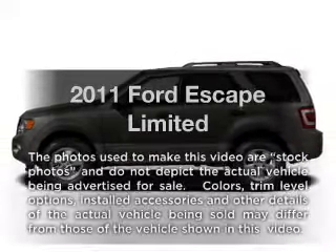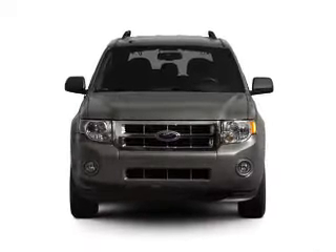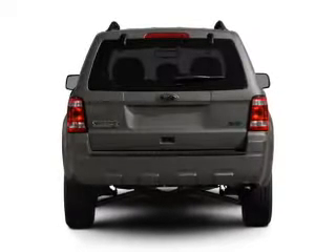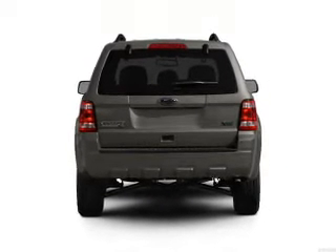Introducing the 2011 Ford Escape. If you're looking for an automobile with great attributes, look no further. With a solid six-cylinder engine driven by a six-speed automatic transmission, the anti-lock braking system will help deliver you safely to your destination.